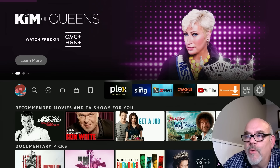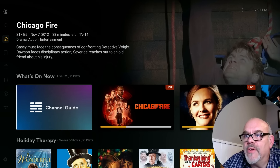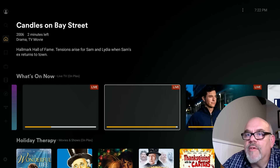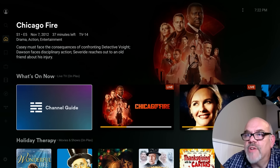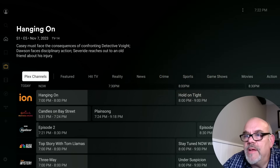The name of this streaming app is called Plex — free movies and TV. When you open up the app, it brings you right to their home screen where you see a whole bunch of stuff available for you to watch. If you go over to the left, you can go into the channel guide. It has a fully loaded electronic programming guide, or EPG.